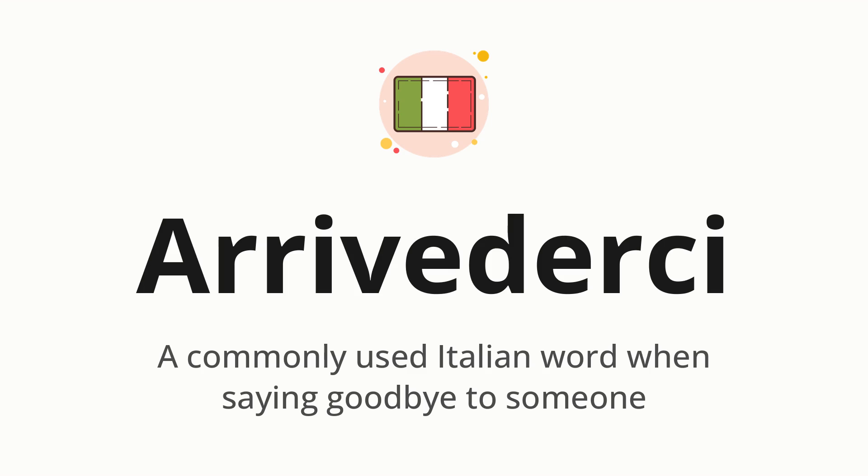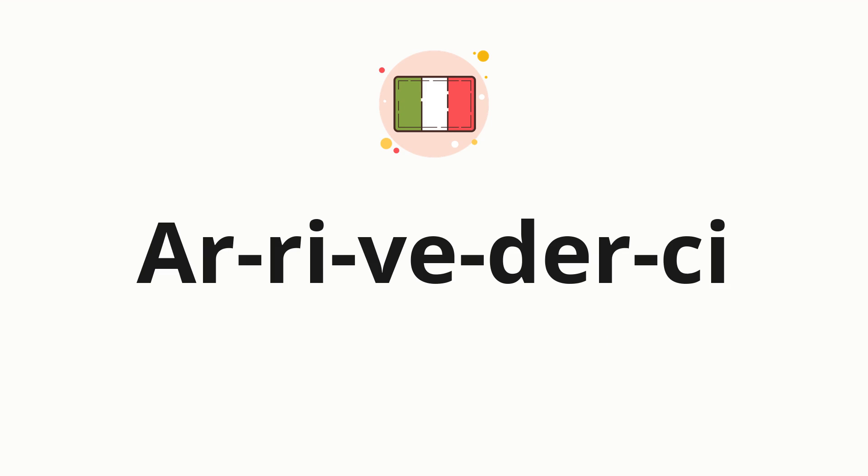Let's say it all together: Arrivederci. One more time: Arrivederci. Now let's split the word into syllables, and then pronounce each syllable one by one.